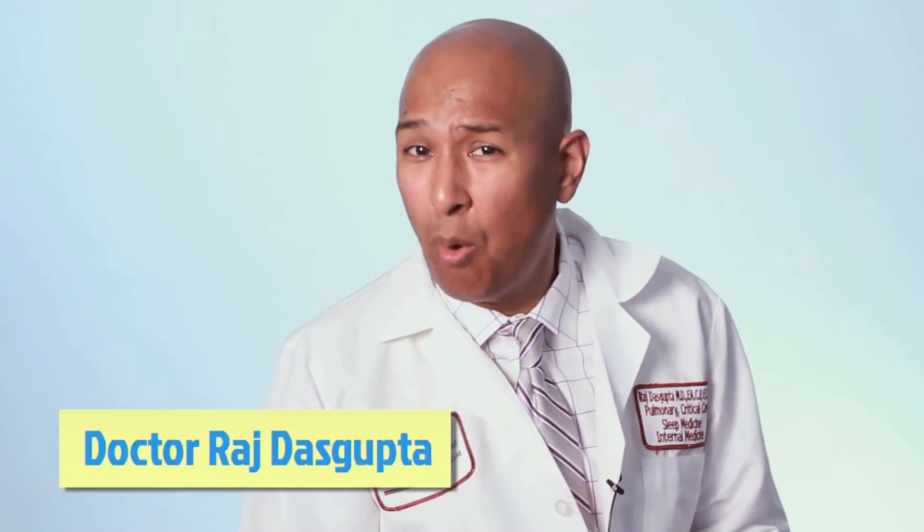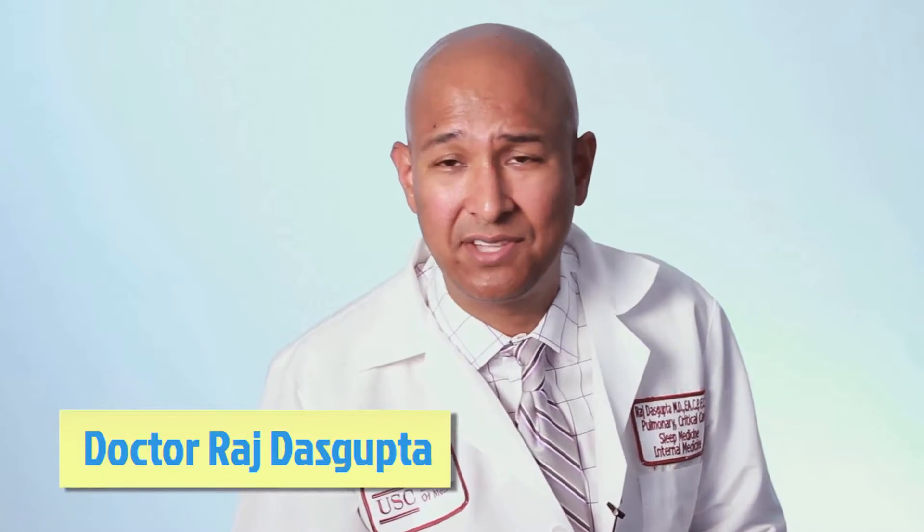Hi, I'm Dr. Raj, pulmonologist at the University of Southern California. Today we're going to be talking about the pulmonary complications of rheumatoid arthritis.